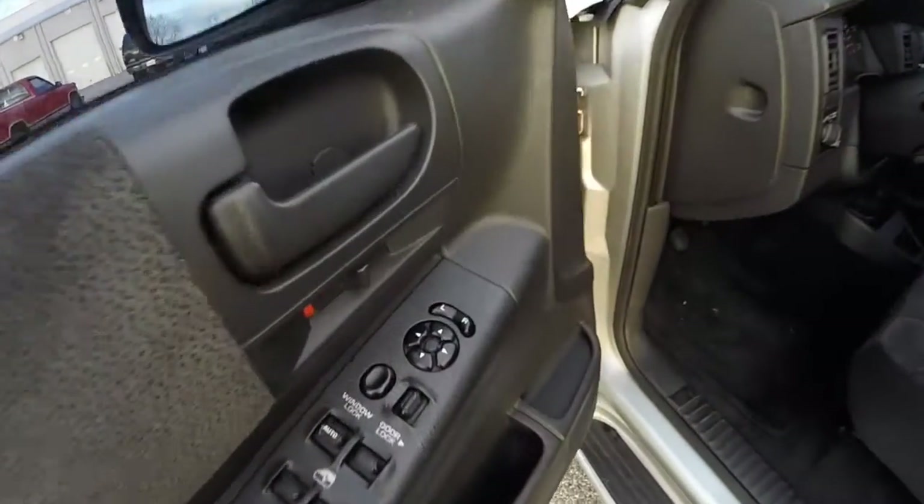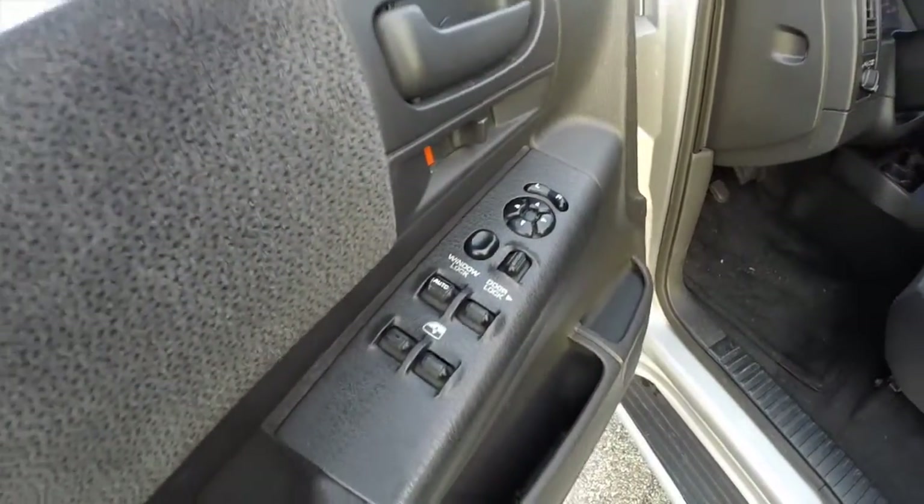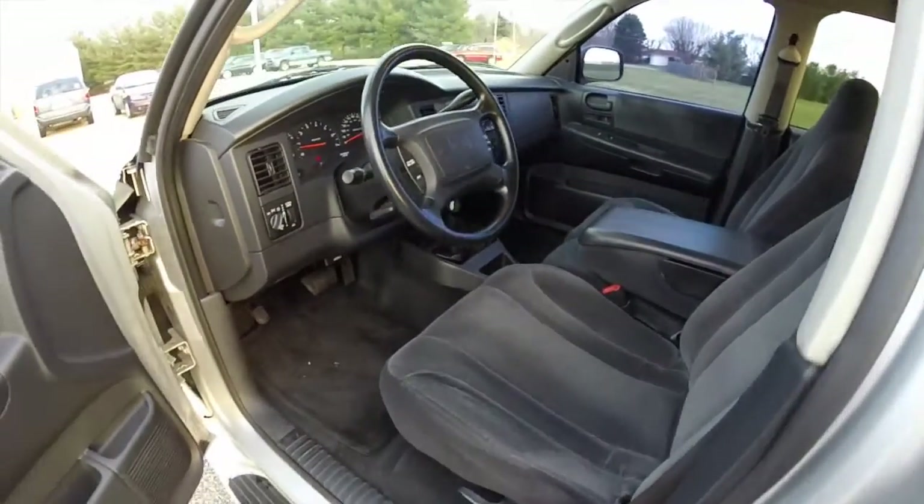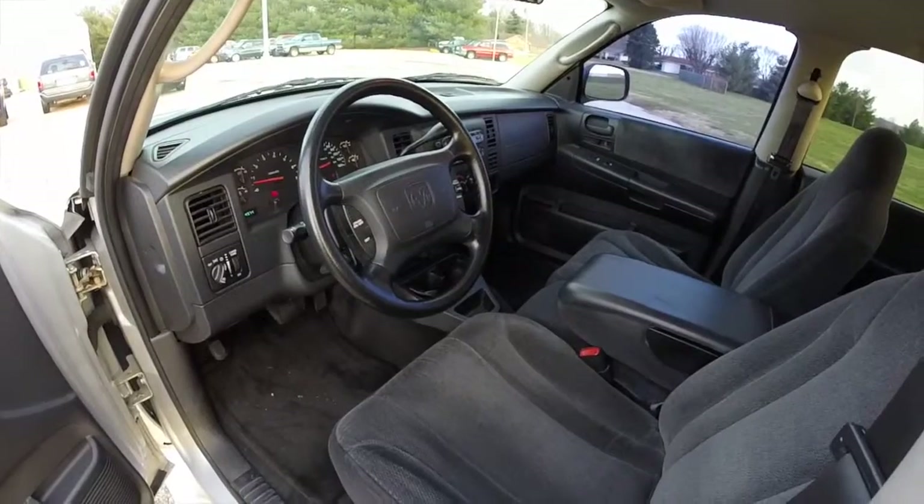Let's go ahead and take a look at the interior. Inside we have power heated mirrors, windows and door locks, cloth bench seat, and cruise control.